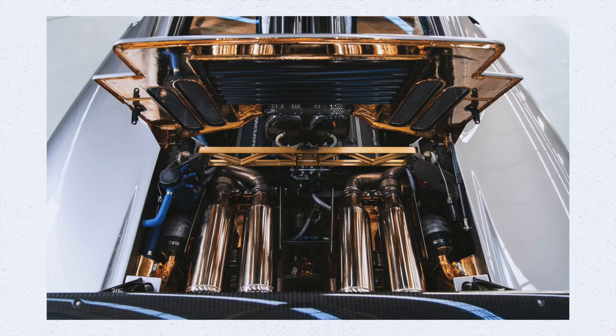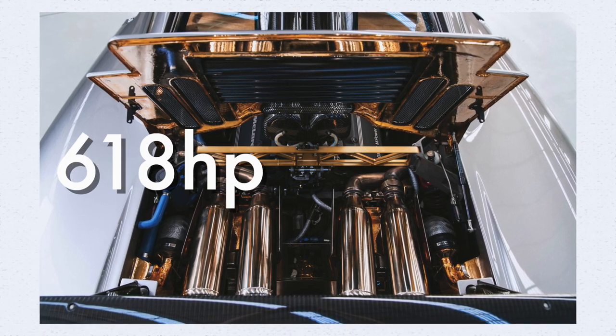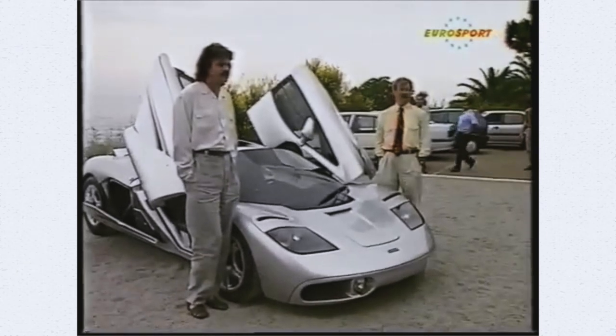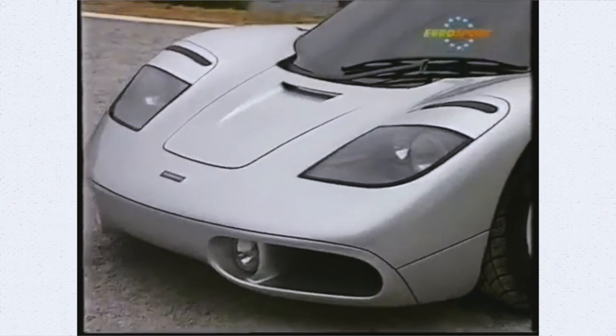The McLaren F1 came out in 1992 and has a 6.1-liter BMW V12 engine which produces 618 horsepower and 479 pound-feet of torque. This engine is capable of sprinting the car from 0 to 60 miles an hour in just 3.2 seconds, which is an insane figure even today, let alone back in 1992.